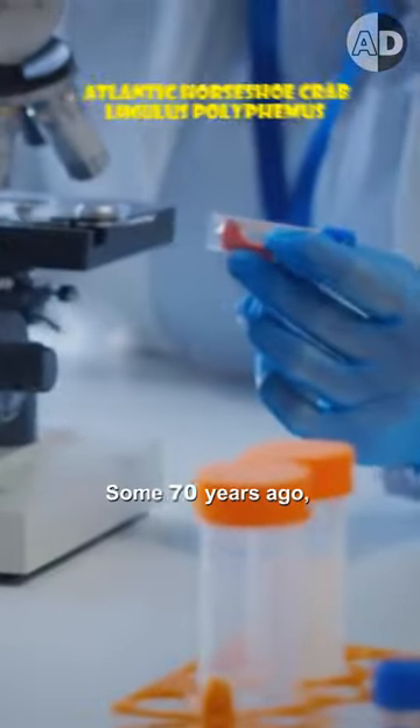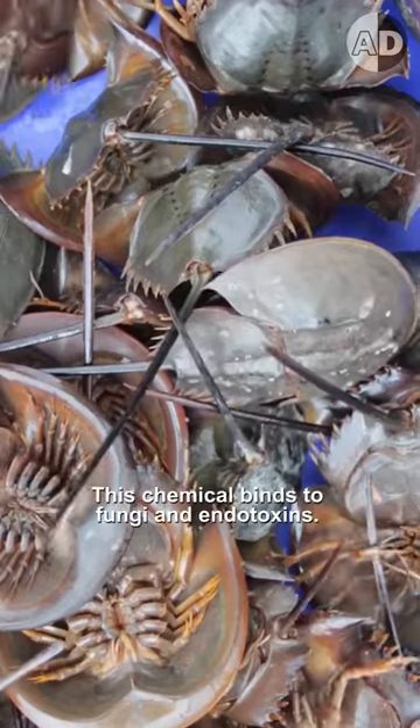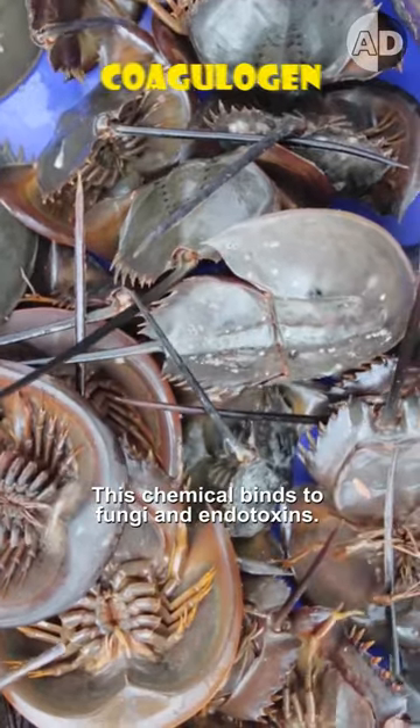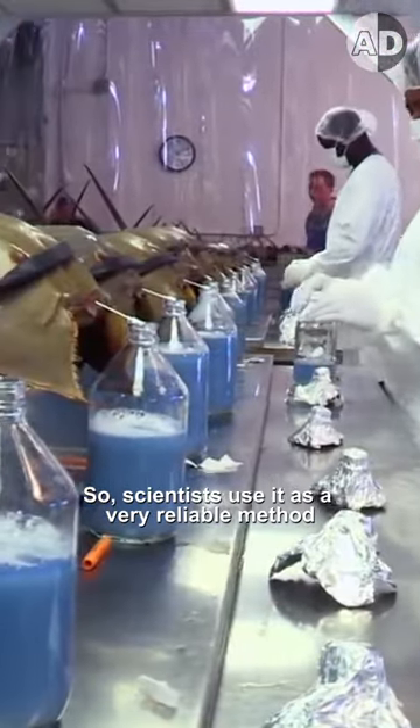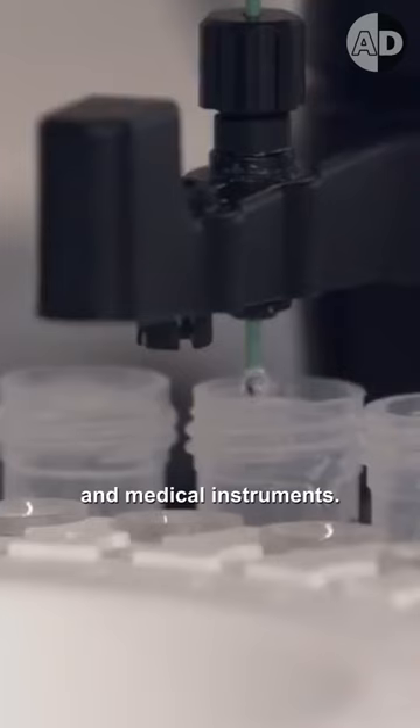The award for most lives saved should go to this ten-eyed animal. Some 70 years ago, scientists found a chemical in horseshoe crab blood. This chemical binds to fungi and endotoxins, so scientists use it as a very reliable method for detecting impurities in pharmaceutical drugs and medical instruments.